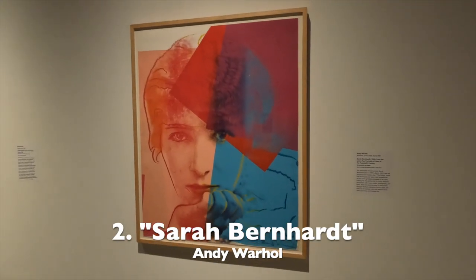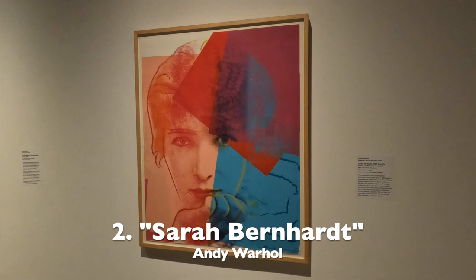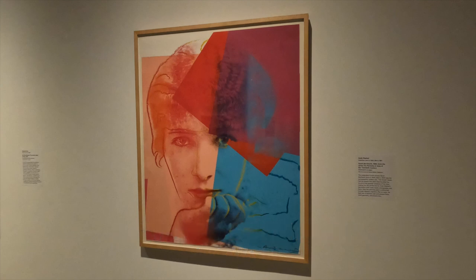Number 2, Sarah Bernhardt by Andy Warhol. This is from Warhol Suite, 10 Portraits of Jews of the 20th Century.